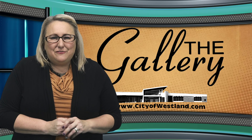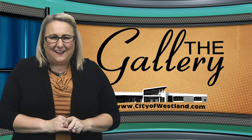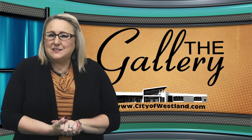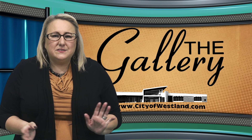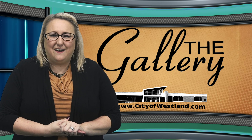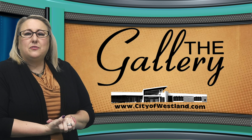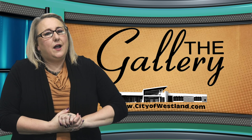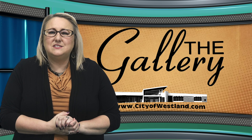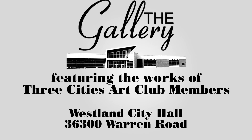Our last item this week is for the art lovers out there. There is a new exhibit on display in the gallery at City Hall. Through a partnership with Three Cities Art Club, new works adorn the walls of the gallery, giving local artists exposure and an ever-changing backdrop for visitors at City Hall. On display now is the fall member exhibit featuring works from Three Cities artists. To learn more about the organization and how you can join them, please visit threecitiesartclub.org. The gallery is open during regular business hours and is always free to view. Once you enter City Hall, the gallery is just to the left of the main lobby.